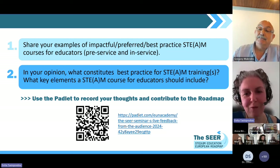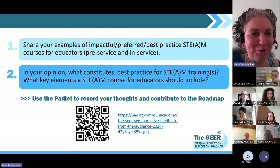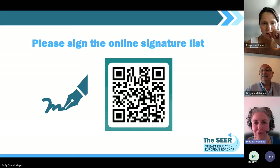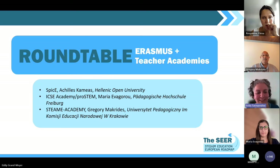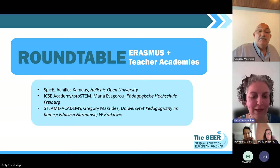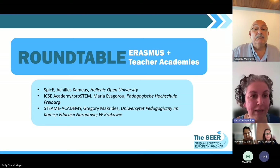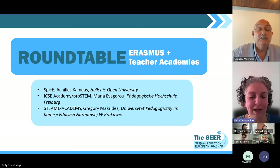Thank you very much, Gregory. We're going to take a short break to refresh and we'll be back at two o'clock for our roundtable discussion. Welcome back everyone, and welcome to our roundtable discussion on the Erasmus Plus Teachers' Academies. My name is Evita Tasiopoulou from European Schoolnet, and I will continue moderating today's session. We are thrilled to have with us three representatives from three quite different and quite innovative teacher academies across Europe, and we look forward to discussing the integration of STEM education in the curriculum and learning more about the impact and work of these academies.